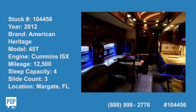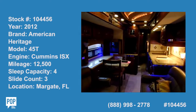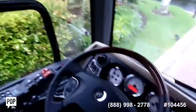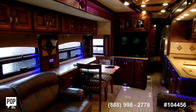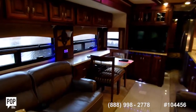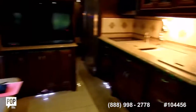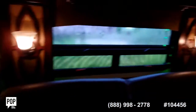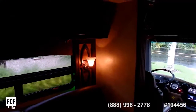Here we are in a 2012 American Heritage American Coach, watching the slides go out from the inside. You can see this beautiful cockpit with a Sony television. Watch the slide come out — see the size. It's a beautiful love seat furniture. Next slide coming out.